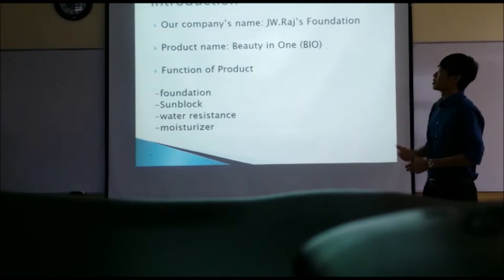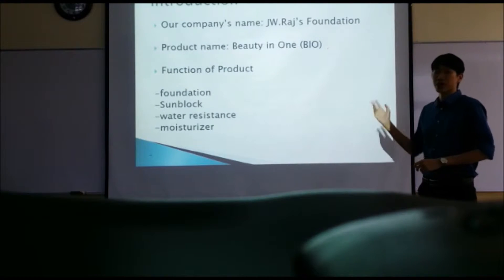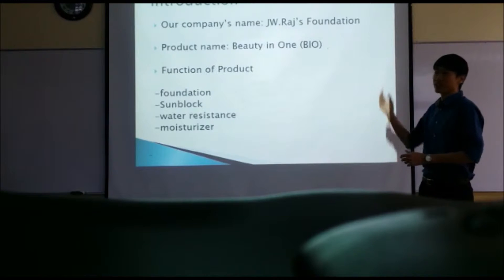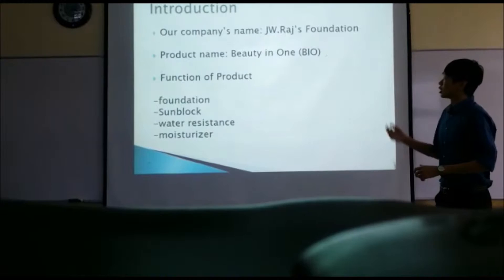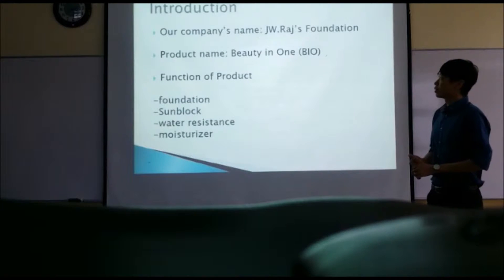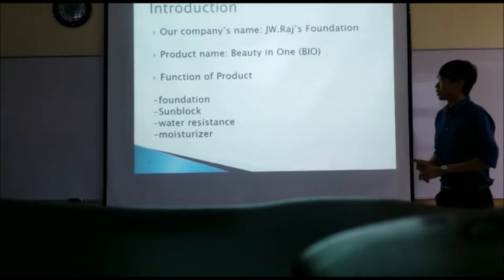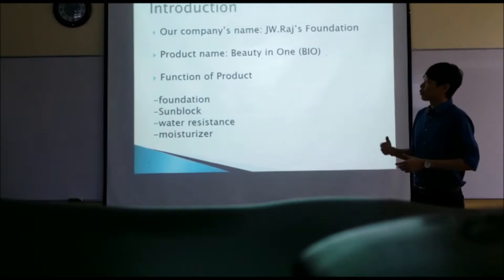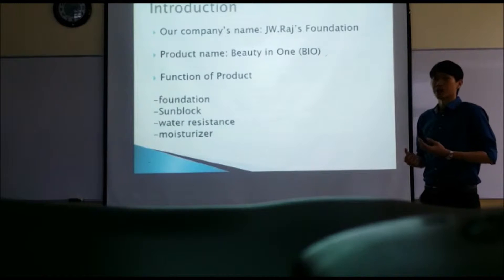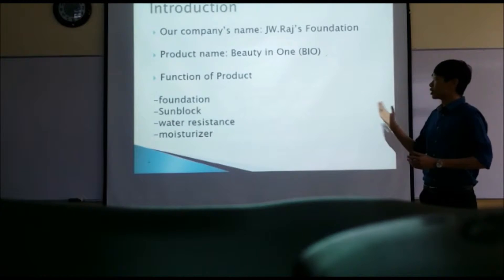Our company's name is JW Rush Foundation. We chose this name because it is our teacher's name — the letters. Our product name is Beauty in One. We chose this name because our product consists of four elements combined into one product, so that's why we call it Beauty in One.